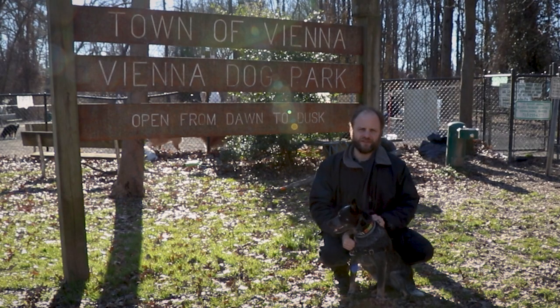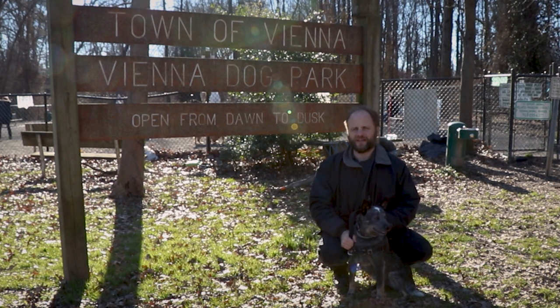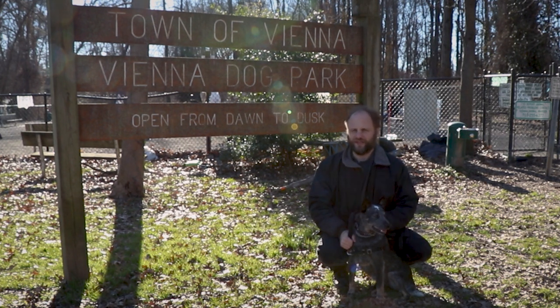So that's Vienna Dog Park. As usual, you can find more information about the park in the description below. Please like and subscribe so you never miss a video.